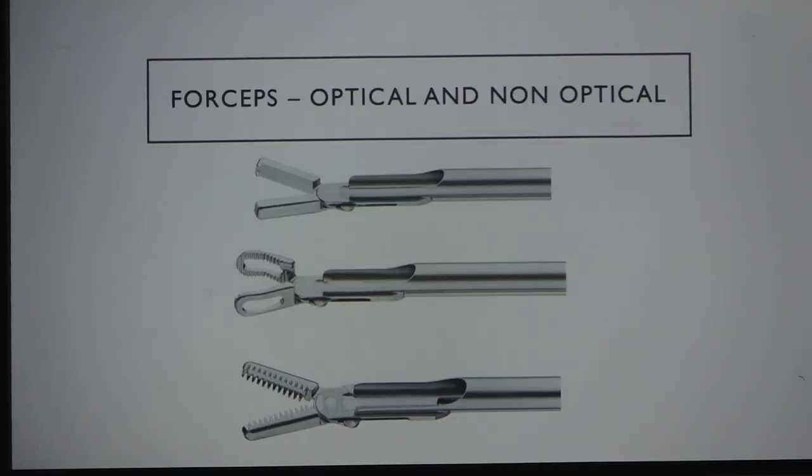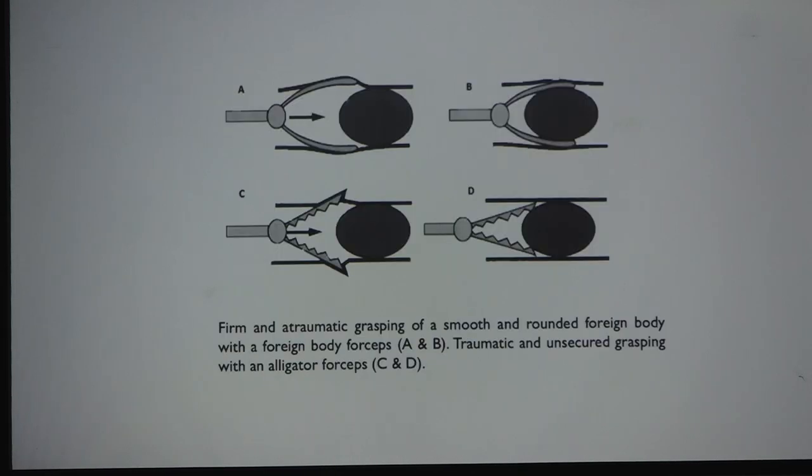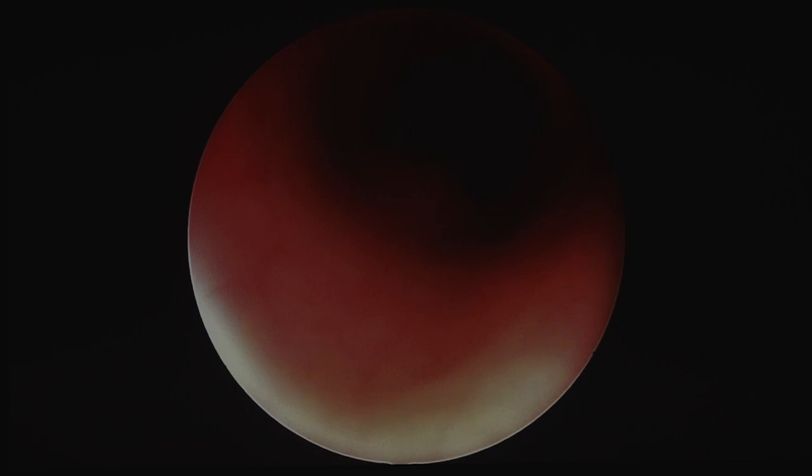Foreign body forceps come in optical and non-optical versions. Three main types: one with two-toothed tips good for flat coin-like structures; a peanut forceps; and an alligator forceps for removing plastic pieces or a whistle. Choose the right forceps for the foreign body — for a spherical object like a peanut, use peanut grasping forceps to remove it atraumatically.